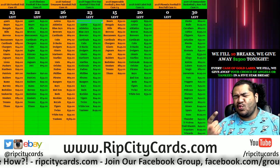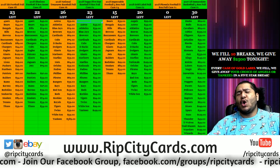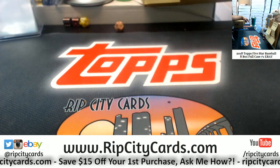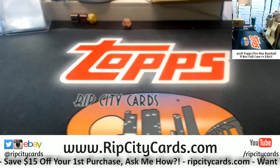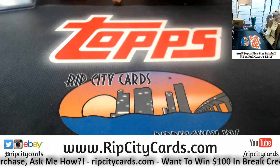Cardboard Moves is what you love, it's time to start this new release break. 2018 Five Star Baseball full case, number one. Here it is on the screen, what we're breaking here today.